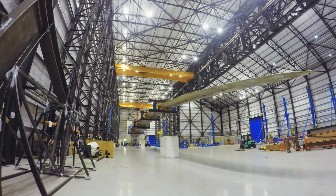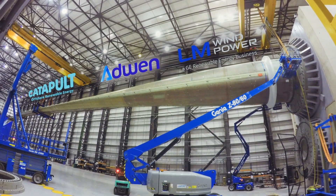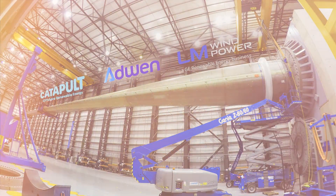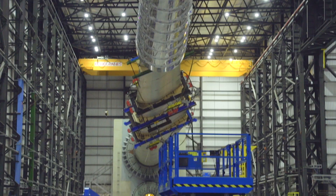We're very excited to be part of this Demmer Wind project. We're working together with LM and ADWEN, two large industrial players in the offshore wind market. Our role in the project was to support the overall objective of reducing the blade weight and cost while increasing the structural performance.